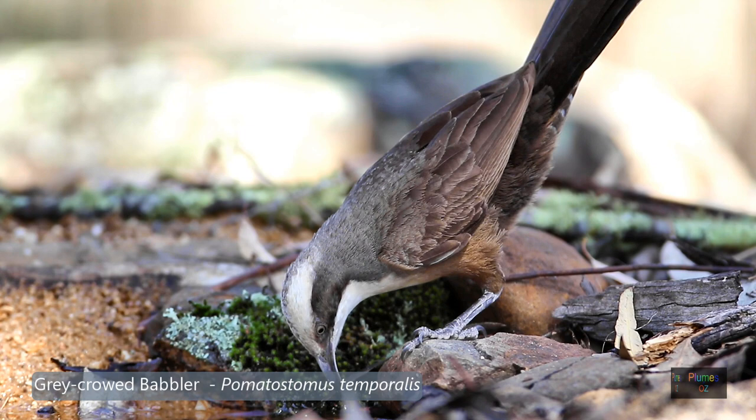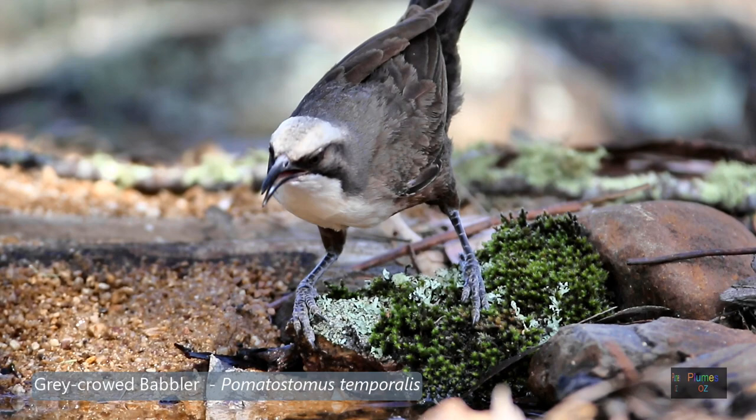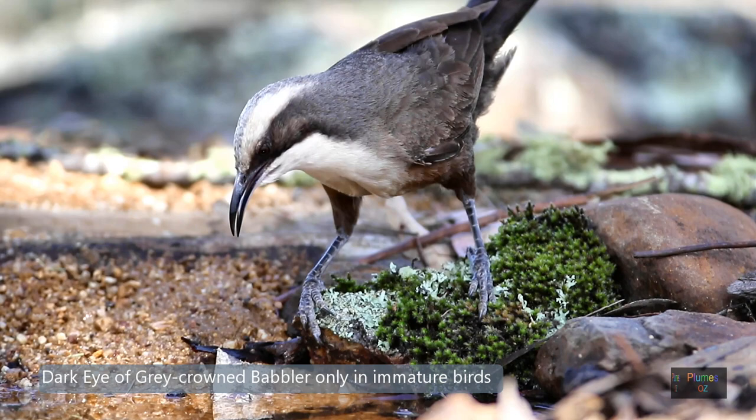Hear that woof in the background — woof, woof, woof. That is the sound of the grey-crowned babbler. Now this one drinking has a dark eye, so it's an immature bird. If it had a yellow iris it would be an adult bird.